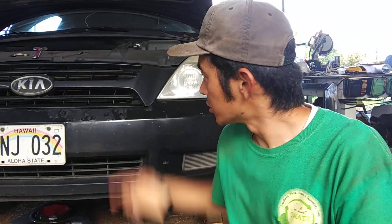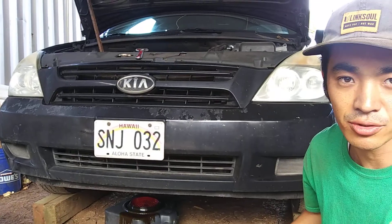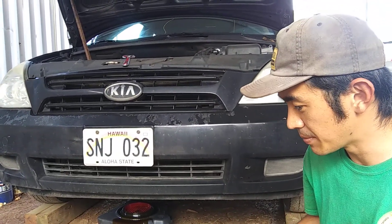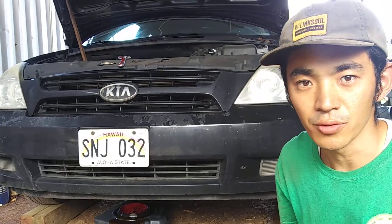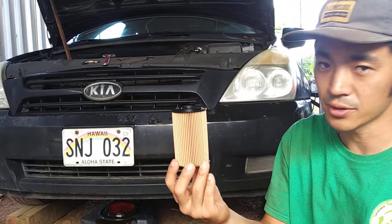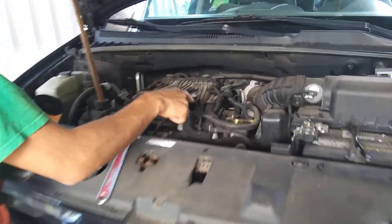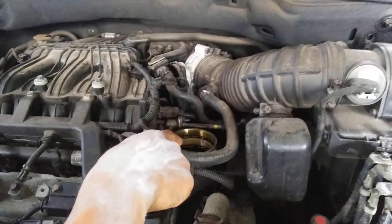Please make sure you're changing the oil and the oil filter. By the way, this is a Kia — I'm not sure of the year. But they don't have the usual oil filter; they use this kind of cartridge filter. Its location is right next to the side of the engine. It's right here.